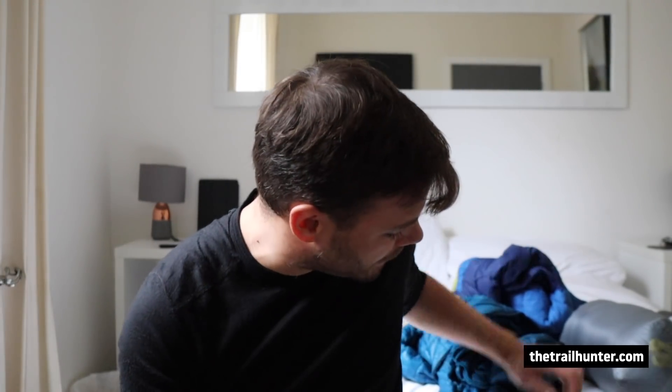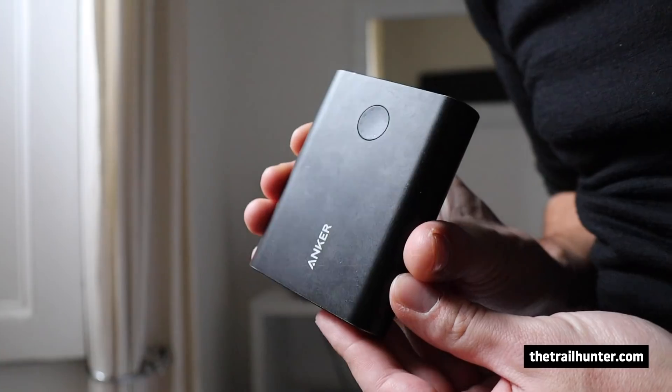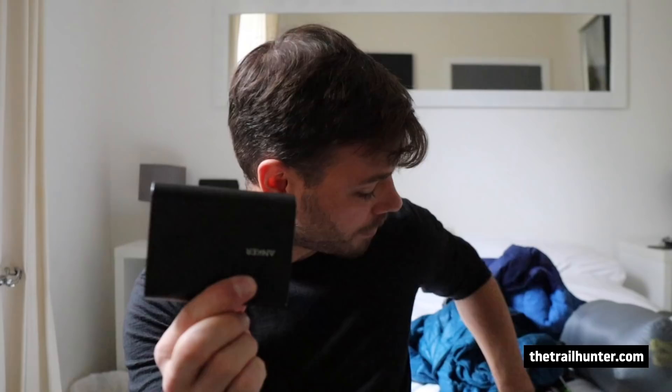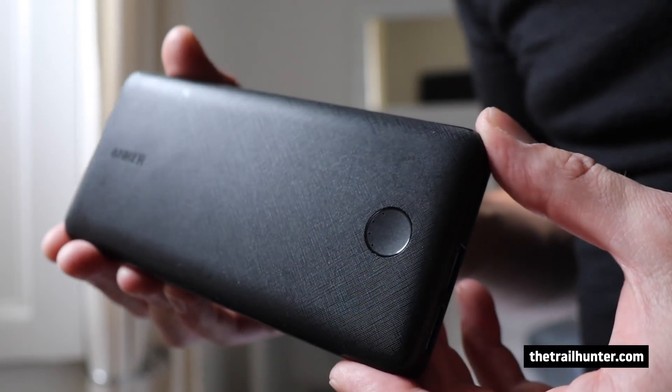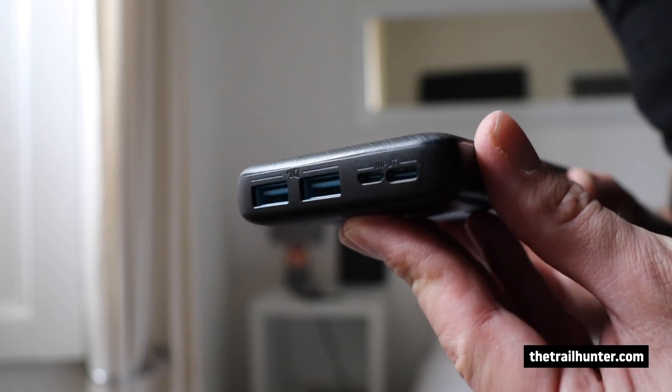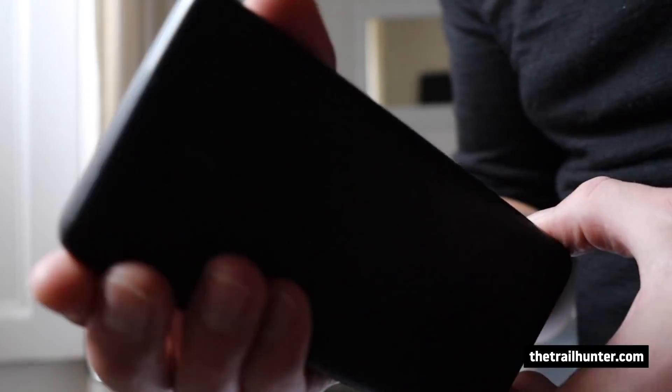The next item of gear I'm switching out for the PCT is my Anker Powercore 13,400 milliamp-hour power bank with Qualcomm quick charge, and I'm switching it for the bigger 22,000 milliamp-hour Anker Powercore battery. It's got a USB Type-C input so it charges quicker. Really good power bank, but this one's going to be better.